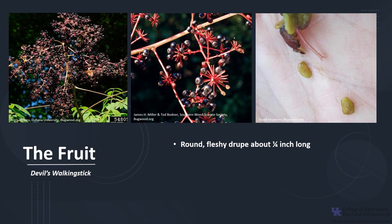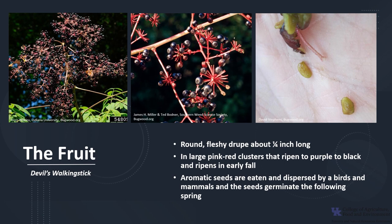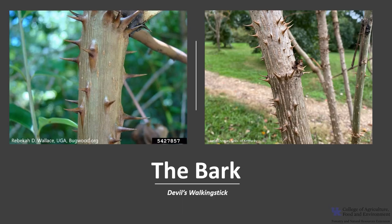The fruit is a round, fleshy drupe that is about a quarter of an inch long. The fruit is in large, pink-red clusters that ripen to purple or black, and the fruit ripens in early fall. The aromatic seeds are eaten and dispersed by a variety of birds and mammals, and the seeds will germinate the following spring. Trees begin producing fruit between 4 and 5 years of age.